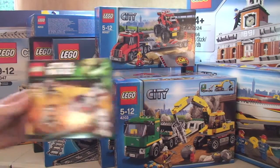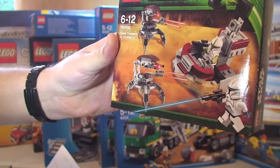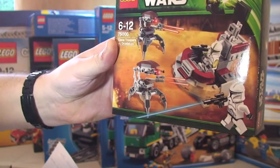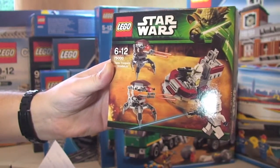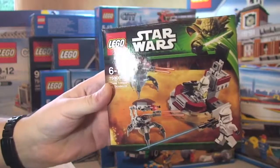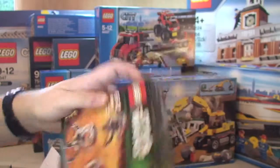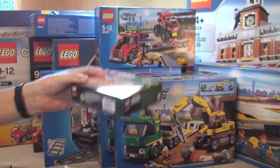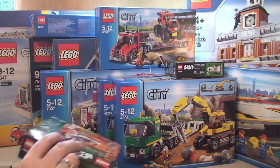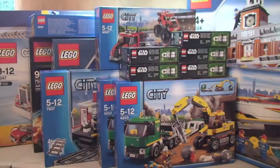Next up, another Star Wars set — the Clone Troopers vs Droidekas. Retail is £11.99 and I paid £5.29, a saving of £6.70. If you look back at my other Lego hauls you'll have seen I've got quite a few of these already. I got five of them in this haul.